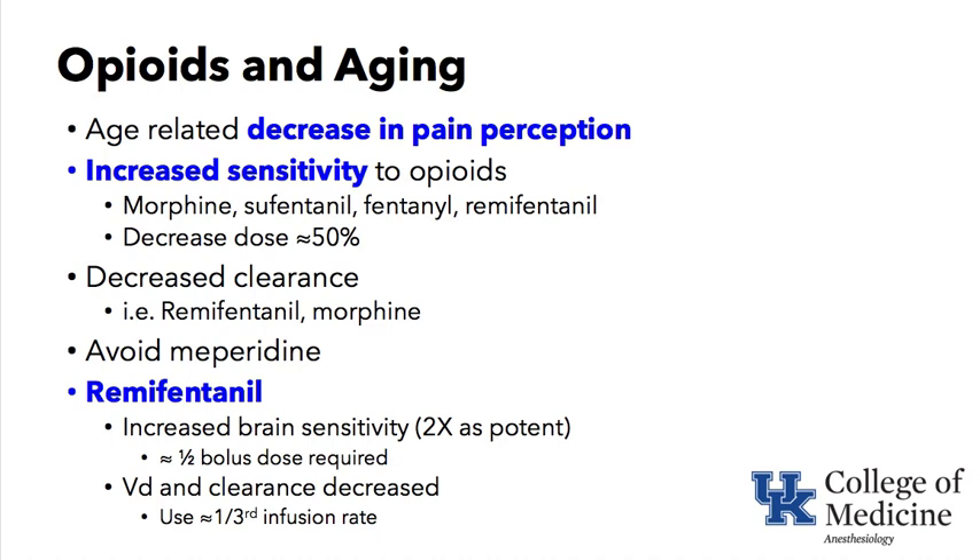Opioids in aging: there is an age-related decrease in pain perception and increased sensitivity to opioids, including morphine, sufentanil, fentanyl, and remifentanil — hence the recommendation to decrease opioid dosing by about 50%. The clearance of remifentanil, morphine, and others is decreased. Meperidine (Demerol) should generally be avoided because of side effects including tachycardia, confusion, and serotonin syndrome when combined with other drugs; it may be used in small doses for shivering in the recovery room.